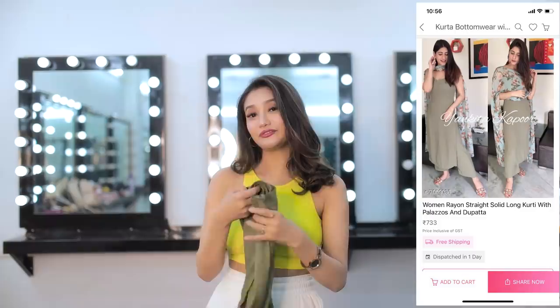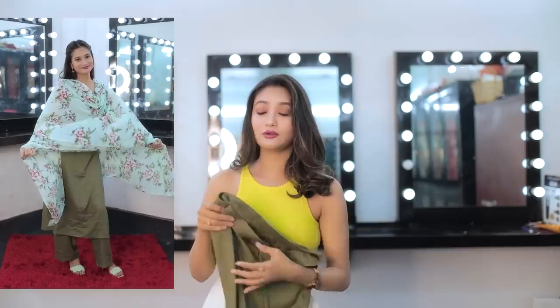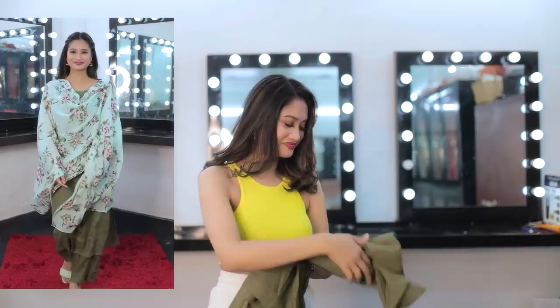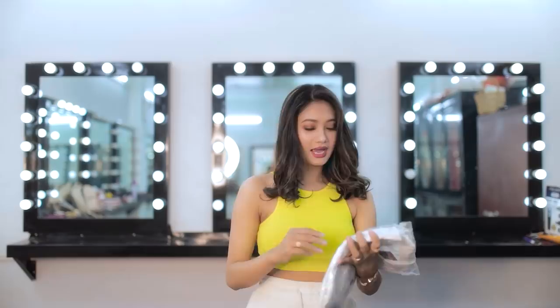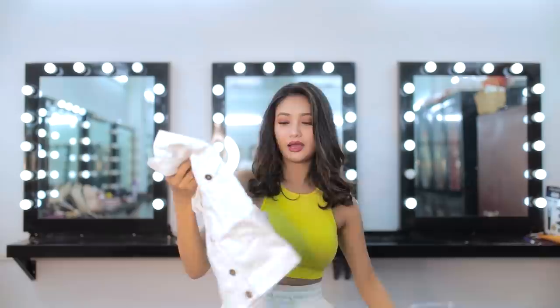The next item is a kurti set that comes with a dupatta. The fabric is cotton, which is really great for summer. I like this color. As you can check out on their app, you can find very beautiful sarees, kurti with dupatta set, and anarkali for any ethnic or Indian wear. I think Miso app is the best.